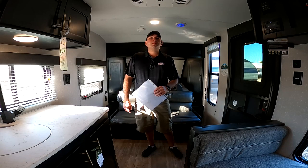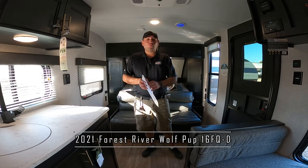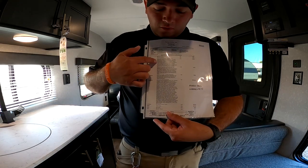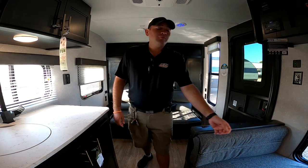Good morning Mr. and Mrs. Fleming, it's Nico from Cliff Jones RV here in Sealy. I want to make this quick video for you on this awesome 2021 Forest River 16FQ, the Wolf Pup. I just want to show you our MSRP sheet. As you can see, this whole thing is full of options that we have on this unit. Our MSRP is $25,719, and of course we do have a much better price for you.